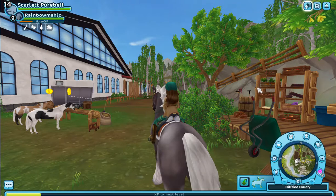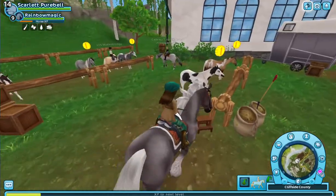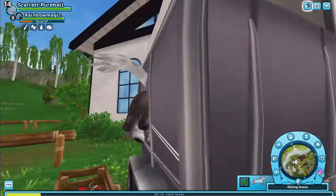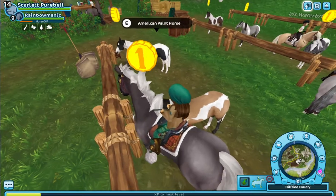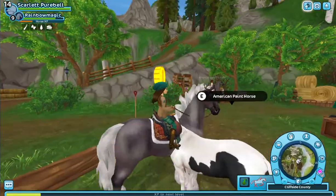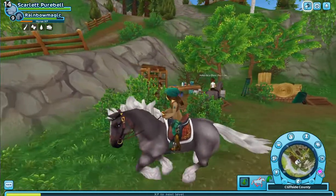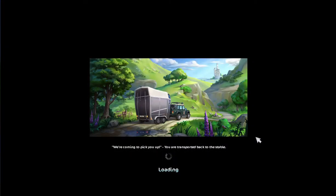I should have brought a different horse. These are really pretty — I don't know if I'm gonna buy one, I do not know. Maybe I will, maybe I won't. I'm spamming spacebar and it didn't let me jump. Let's go get a different horse and check out the new tack.